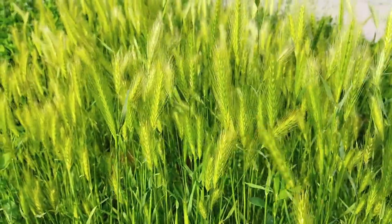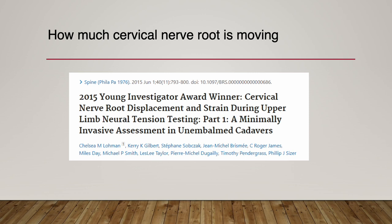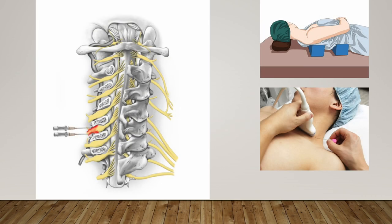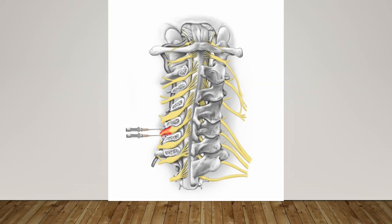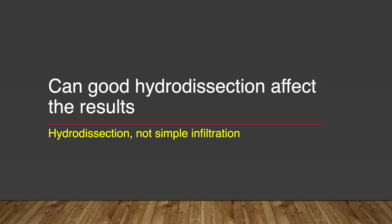The cervical nerve root moves continuously when we are bending the neck. According to studies, the nerve root moves quite a long distance. If I put the steroid into the external foraminal space only, the perineural steroid will follow the nerve root as the neck bends and be delivered into the internal foraminal space.